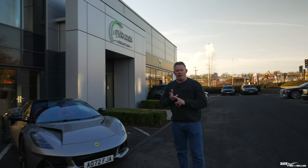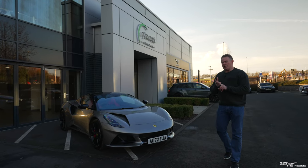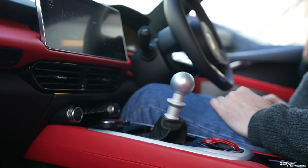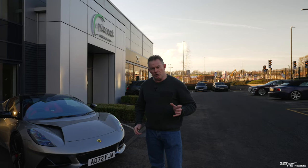Brakes — very grabby to begin with, but you get used to it, and they're very, very good. Clutch — aggressive pickup from the floor, such that I stalled the car a couple of times, but you'd get used to that. Gearshift — very definitive, a short shift which is great, but quite notchy to get in to begin with. You've really got to push it home, but that'll loosen up after a while. In summary, the gearshift is really good — great short shifting.